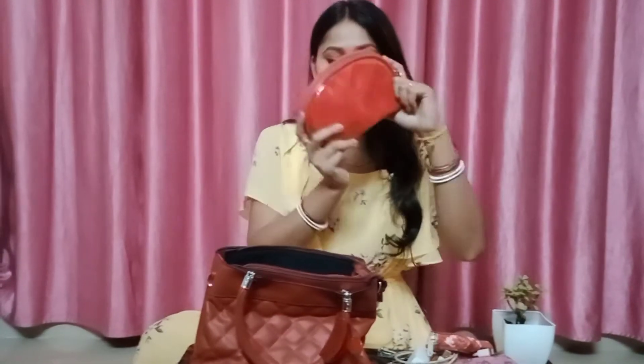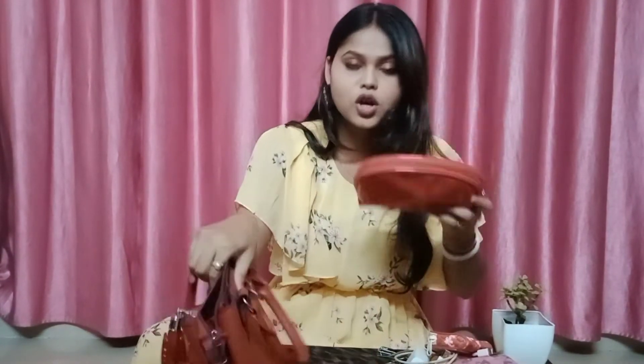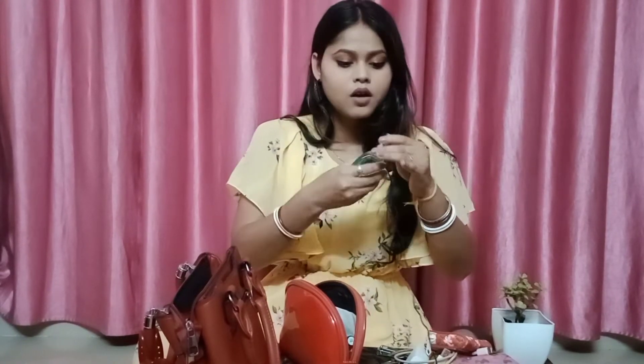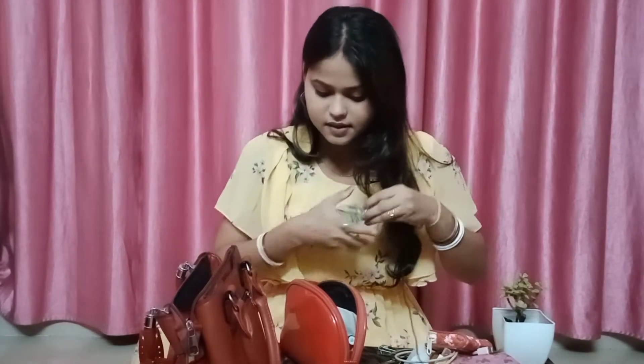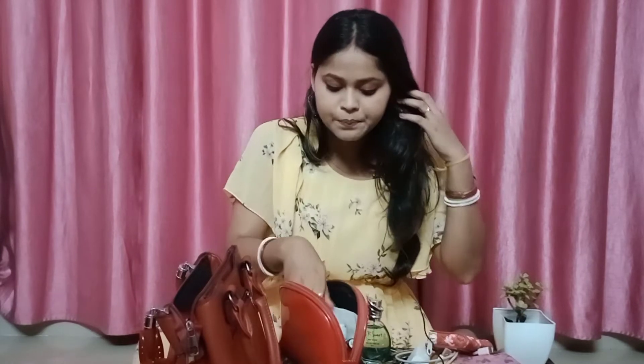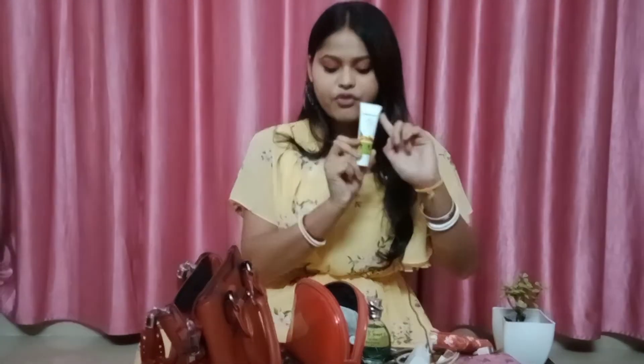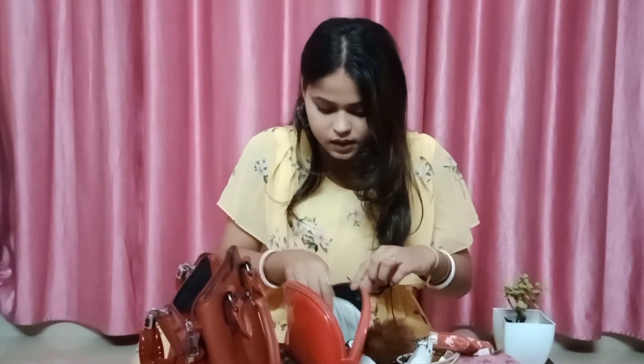Last, we have the makeup and skincare pouch. Let's take a look at what's in it. I have a mini perfume, a moisturizer that I use as a hand cream, a trial package of face wash, a comb, and some tissue paper.